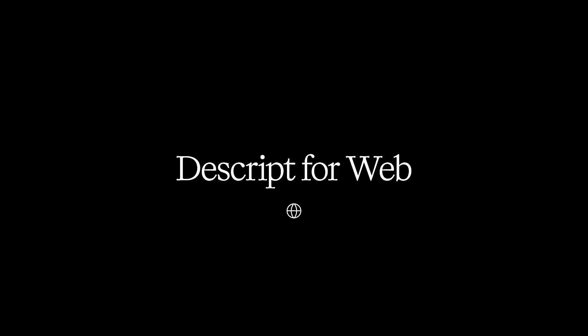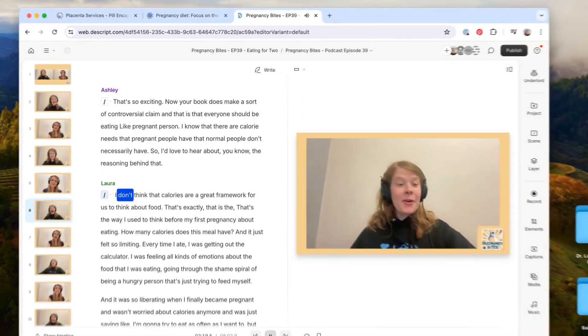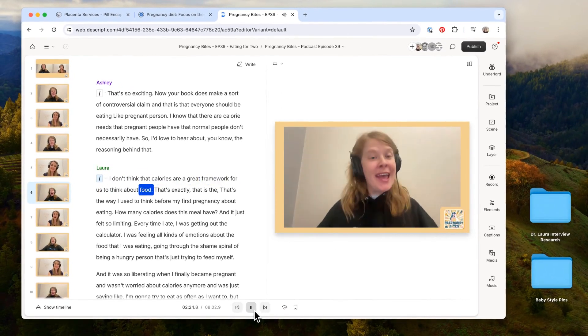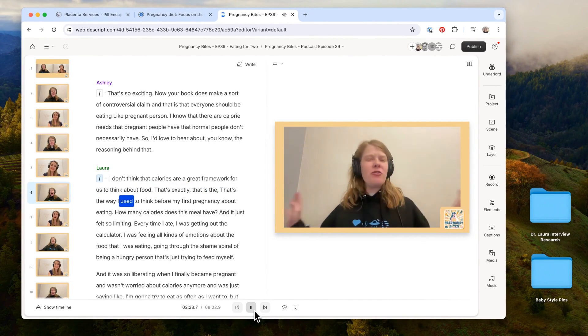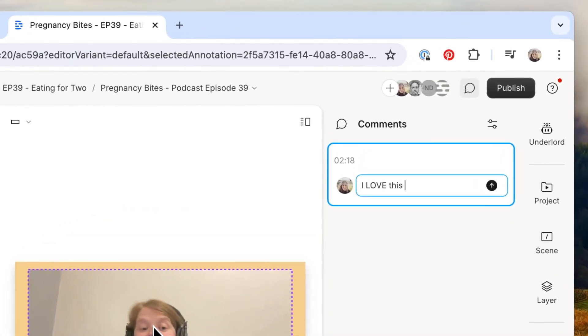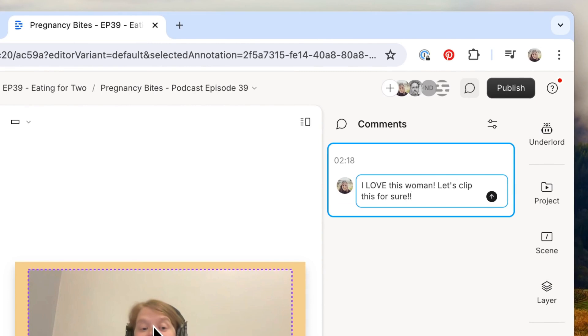Fifth, the web version of Descript is out of beta. This is a huge under-the-hood overhaul. While it's obviously nice for people you're collaborating with who maybe don't use Descript enough to want to download an app, even for you happy desktop app users this is going to be a really big deal. Believe it or not, the performance of this new web version is better than the desktop, and it has other benefits, like generating AI effects pretty much in real time.